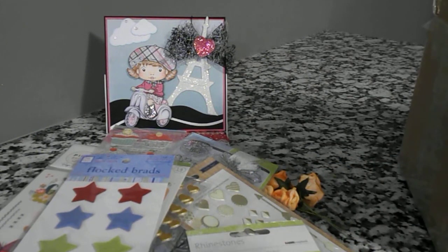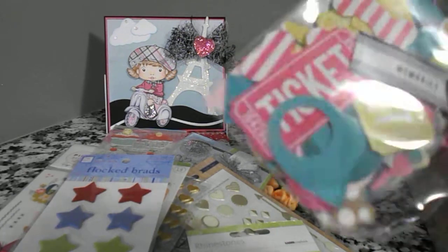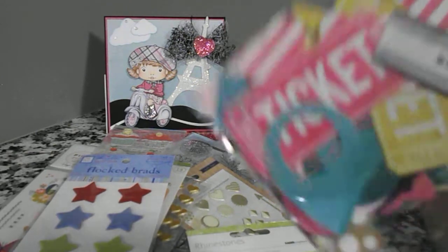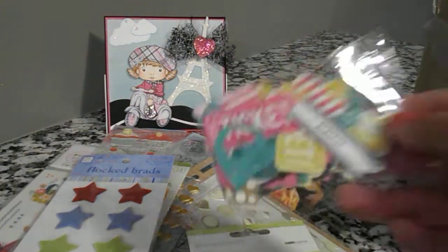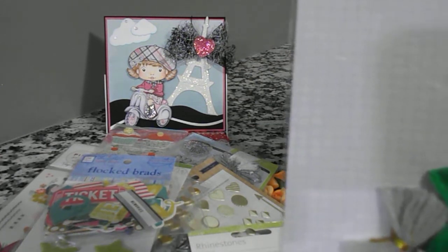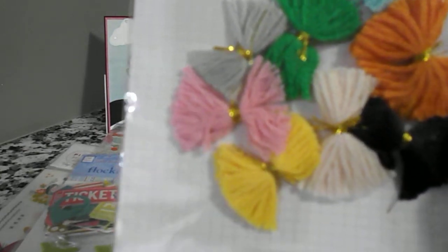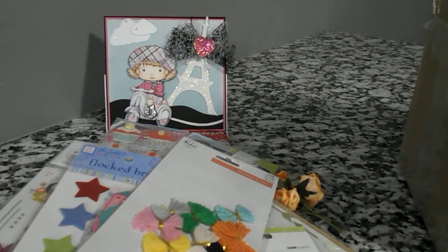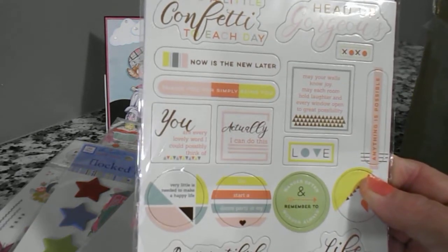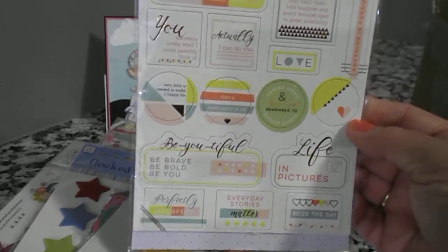And here's some Ephemera — there's tickets in here and all kinds of different things. I'm trying not to make this video too long because when it's too long it takes me forever to upload it. Here's some Tassel Bows that are made out of yarn — very cute, I like those. And this is Confetti — I guess it's like a chipboard Confetti.